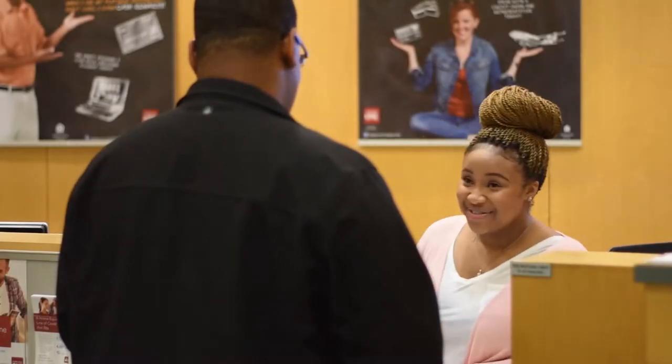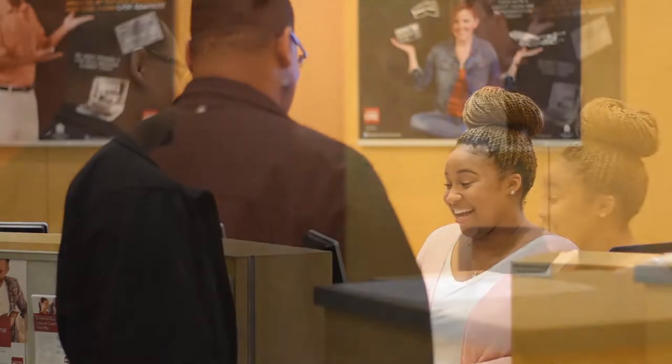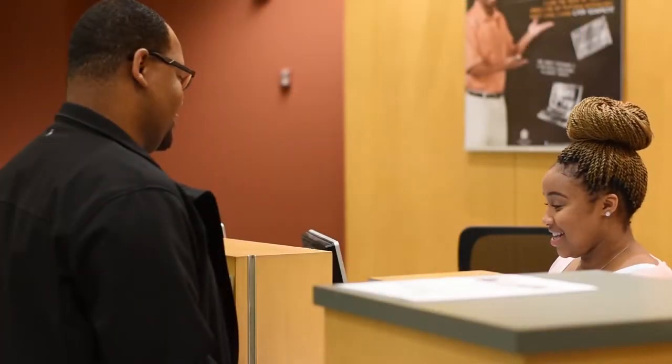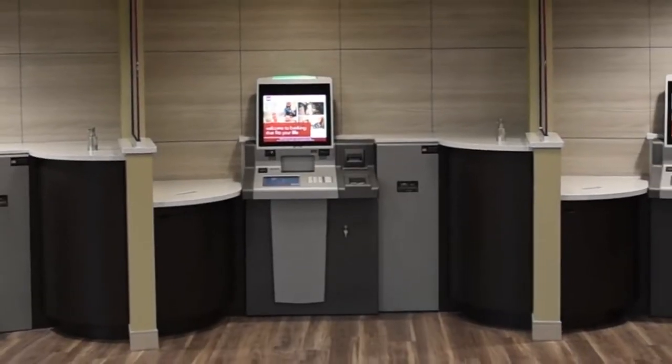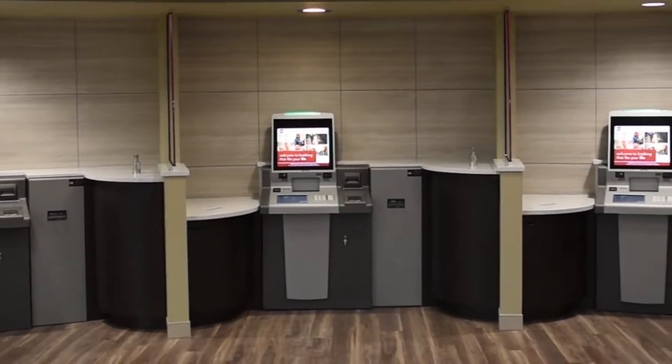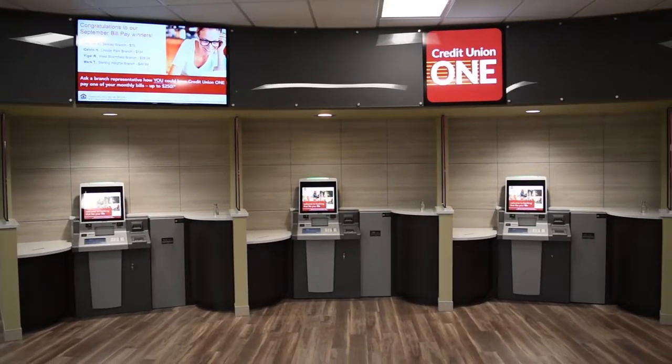As part of our ongoing commitment to enhancing the member experience, we're implementing new technology to get the same personal, one-on-one service with greater convenience and flexibility. Interactive Teller Machines, or ITMs, are now available for use at select branches in our lobbies and drive-through lanes.